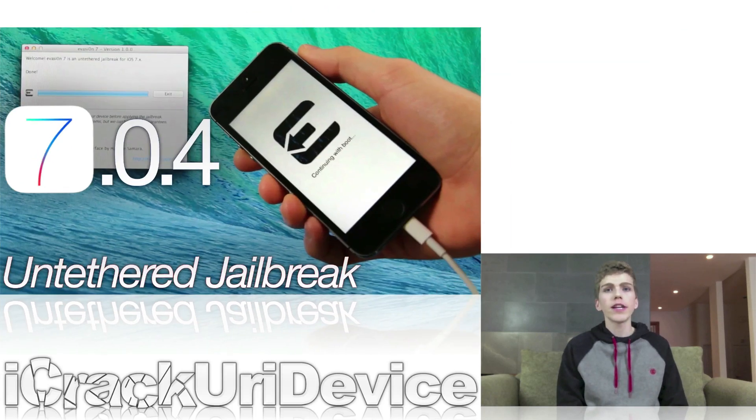To start off this week's episode, I have some very exciting news to share with you guys. Most of you have probably heard that the Evaders released their all-new Evasion 7 untethered jailbreak utility that includes support for all versions of iOS 7 — being 7.0, 7.0.1, 7.0.2, 7.0.3, and 7.0.4.